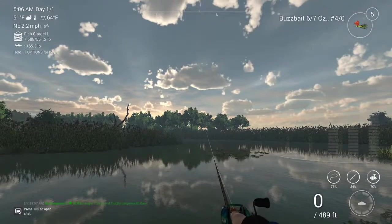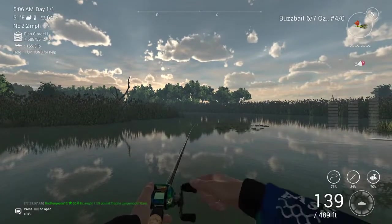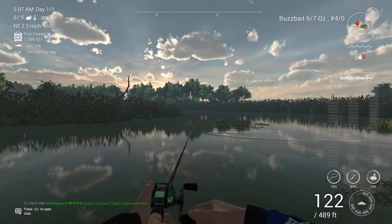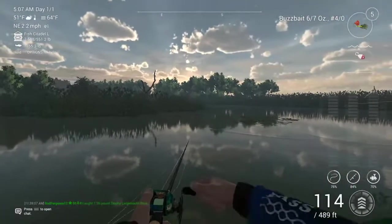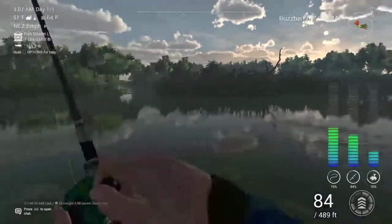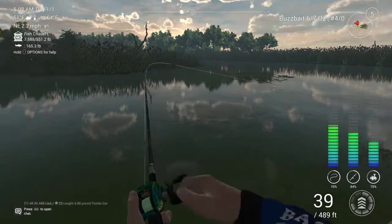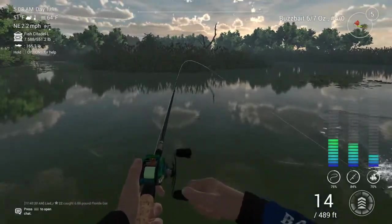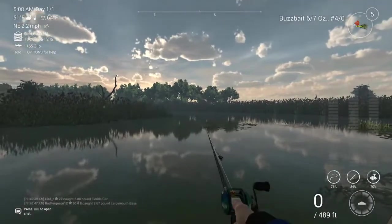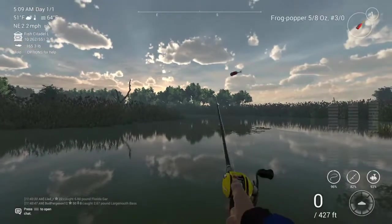First cast! Learning how to use the buzzbait, I've only thrown this a couple of other times. We're gonna let it sink and then bring it up slowly through the water. What does he have — is it a gar? It is a gar. Oh well, we just got another little guy. Little one — we'll keep him for now. I gotta just try the topwater. That first cast with the buzzbait and that big one was pretty unbelievable.